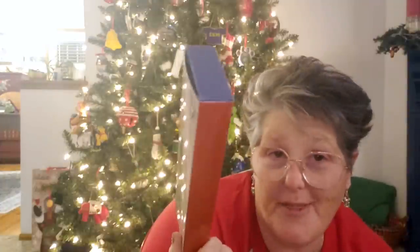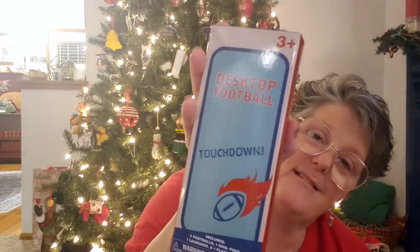I picked up desktop football. I really need to do a video of opening all of these up — I've now got quite the collection. It includes three footballs, one goal post, one launcher, and one plastic base. I think it's like playing paper football when you were in school. So I grabbed that game because we need fun in our lives.